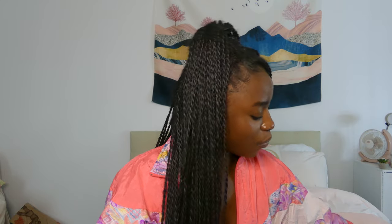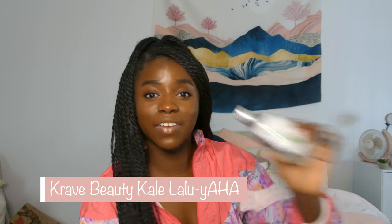Next up in my order of events — Krave Beauty. Hallelujah. I'm so excited to try the other three products from Krave Beauty because I've only tried two and both of them are on this list. Krave Beauty is that brand. Leah Yu is that girl, that woman, that boss.